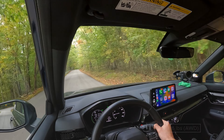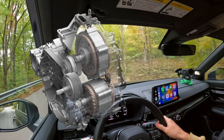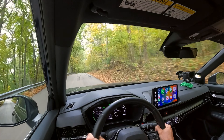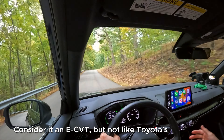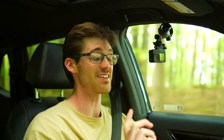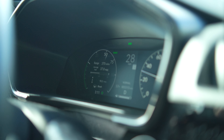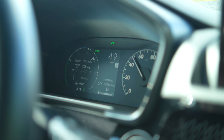Honda has also made changes to how their hybrid system works. You have a motor that primarily acts as a generator, and then you have the drive motor. The generator motor switches the gear ratio to get the engine to its ideal power band, while the other motor assists in acceleration. This does a really good job at playing with engine RPMs to make it feel less like a CVT.